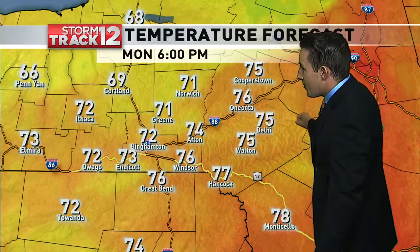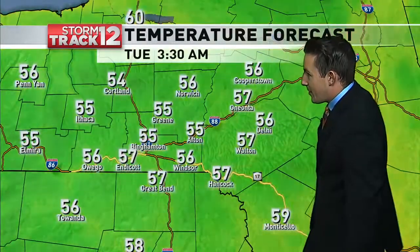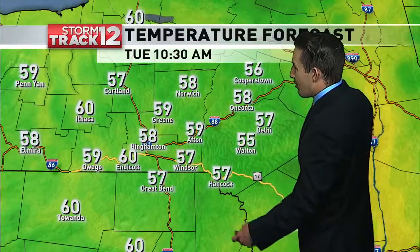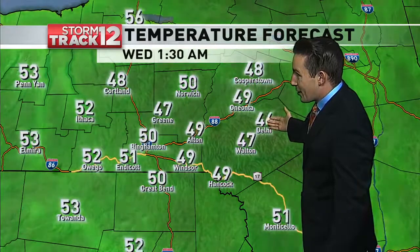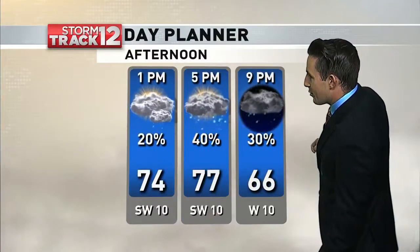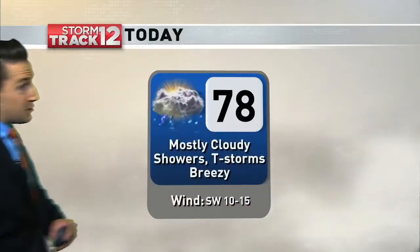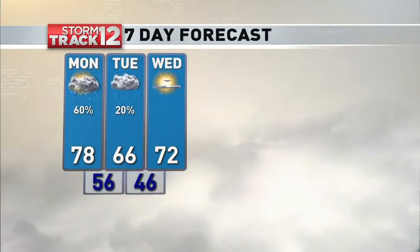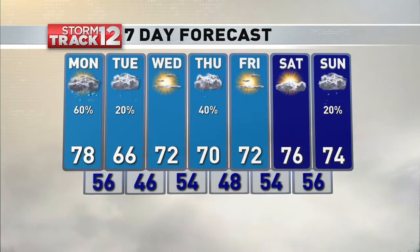Temperature-wise, we're in the upper 70s in some locations now, but as that front pushes through later today, we will cool off pretty nicely down into the 60s by about 10 o'clock, and into the 50s by sunrise on Tuesday. These temperatures aren't going to rebound much at all through Tuesday — maybe getting into the lower and middle 60s if we're lucky — then cooling off again into Wednesday morning. Those showers and storms will be around as we get further into the day, and we're already reaching our high temperatures in many locations. There's the rainfall wrapping up and cooling down on Tuesday, and then we have another shot at rain moving in on Thursday.